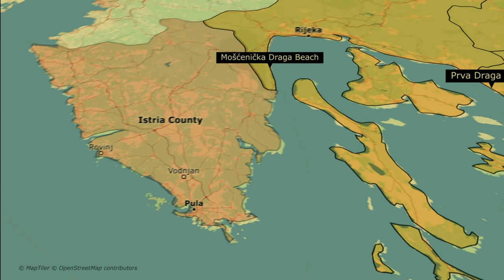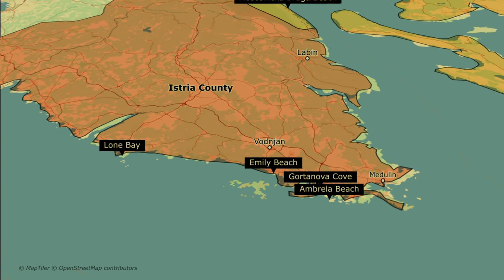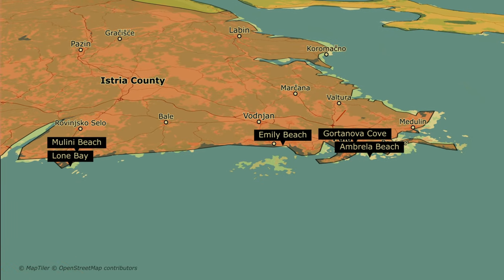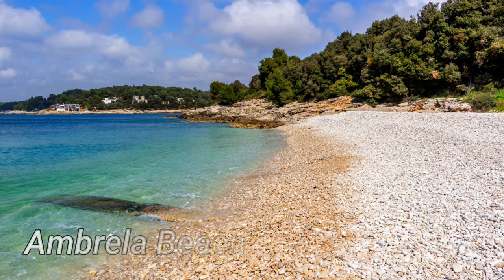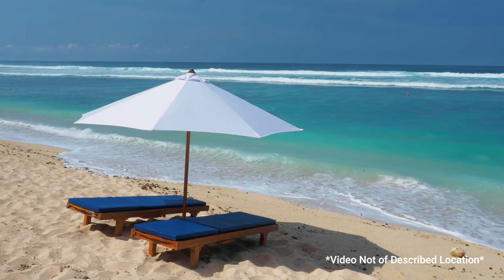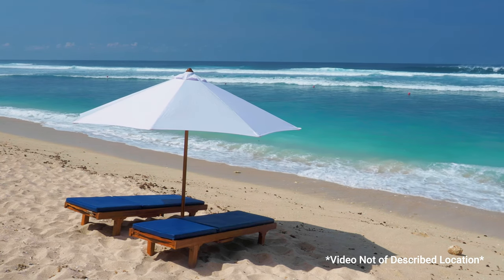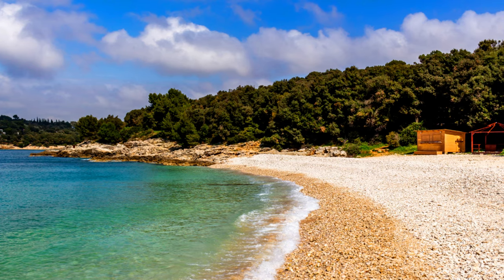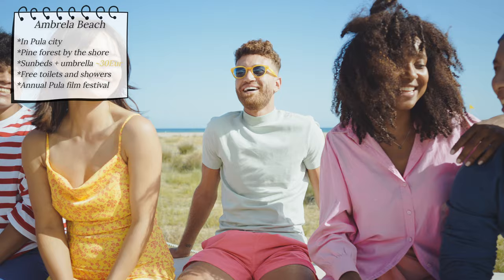We are finishing our journey along the coast upon reaching Istria, where we will check out five more beaches. We start with Umbrella beach, right in the city of Pula, a beach backed by an expansive forest. The pine forest provides natural shade throughout the day, but for those who prefer a more comfortable setup, an umbrella and two sunbeds can be rented for 30 euros. When you're ready for a break, there is a beach bar and restaurant nearby. A fun fact: every year this beach hosts the annual Pula Film Festival, attracting film lovers from all over the world.